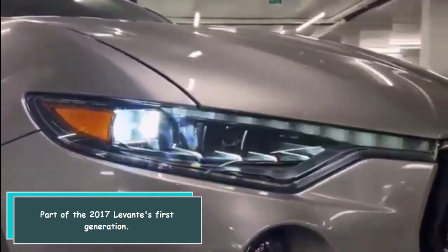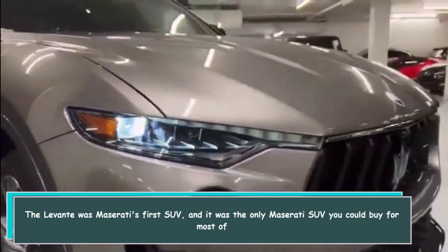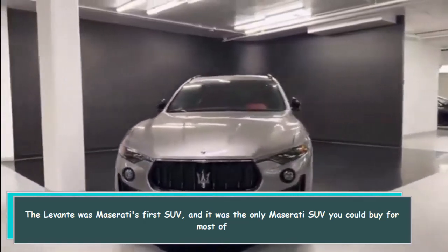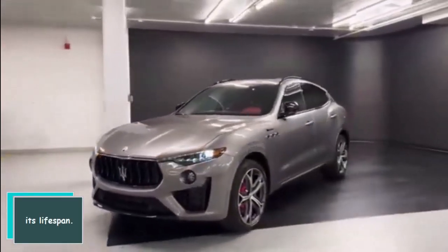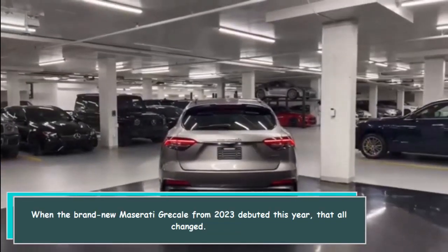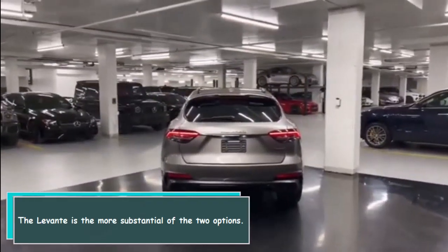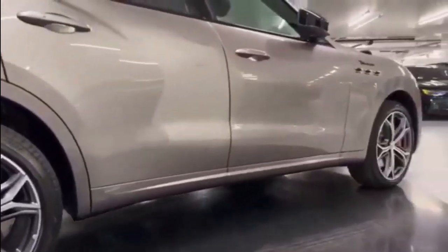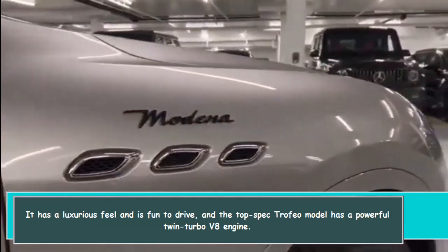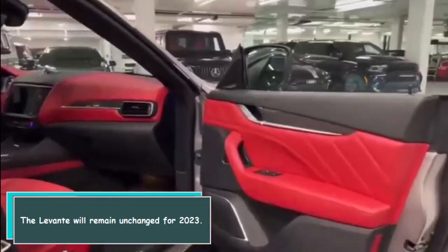Part of the 2017 Levante's first generation, the Levante was Maserati's first SUV and it was the only Maserati SUV you could buy for most of its lifespan. When the brand new Maserati Grecale from 2023 debuted, that all changed. The Levante is the more substantial of the two options — it has a luxurious feel, is fun to drive, and the top-spec Trofeo model has a powerful twin-turbo V8 engine.